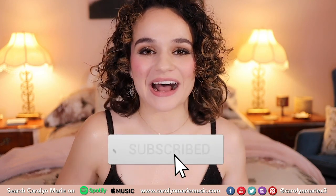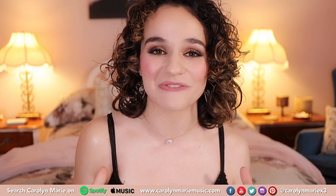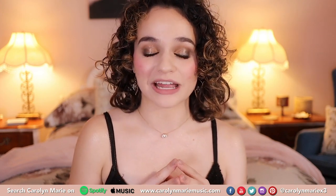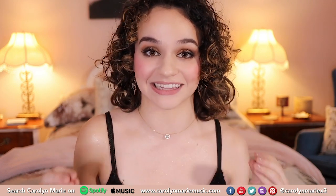Hey guys and welcome to today's new video. I am super excited because in today's video I'm partnering with Wet n Wild Beauty and I am bringing you their whole entire launch of their Mega Last lip colors.